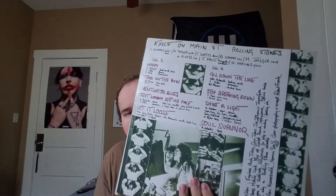Amazing songs on here — Rocks Off, Rip This Joint, Tumbling Dice is probably my favorite Rolling Stones song period, and Sweet Virginia is fantastic. Really, really great record obviously.